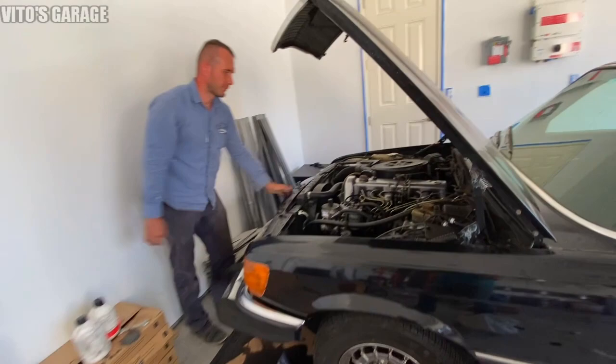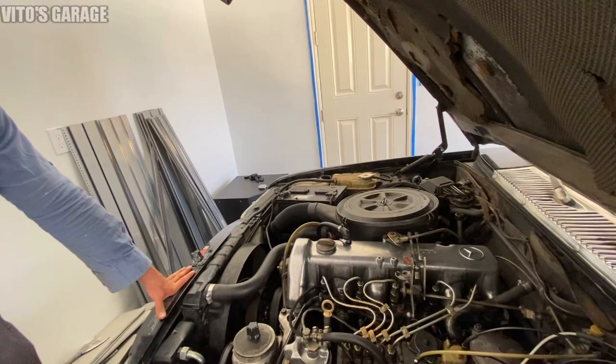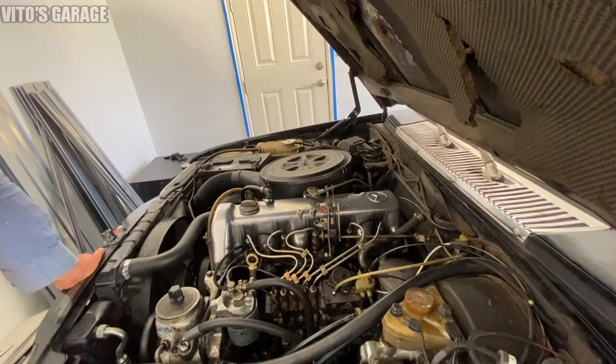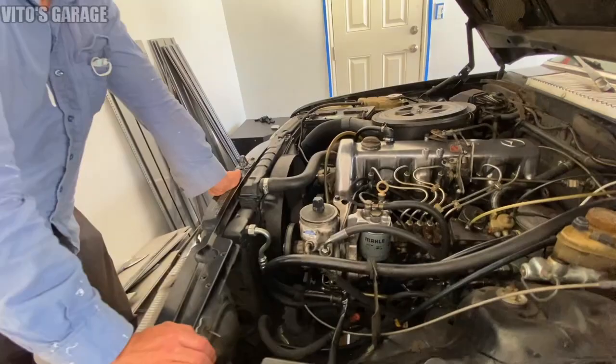New injectors - you installed those recently, right? What else have you done? Hard lines, injectors, a couple gaskets. And I can see this is really fresh - the brake master cylinder. Yeah, and all it needs now is a new battery.